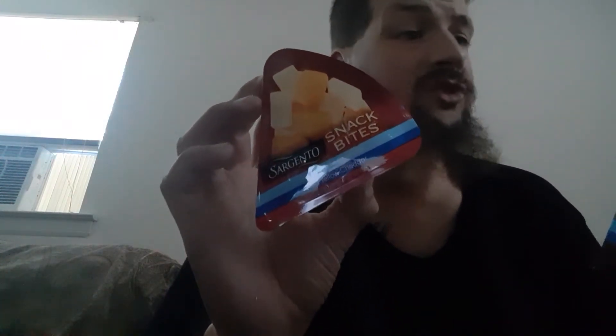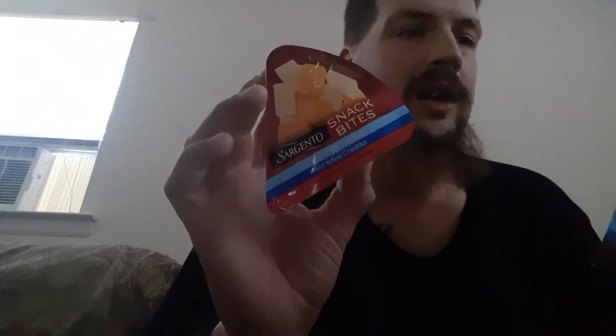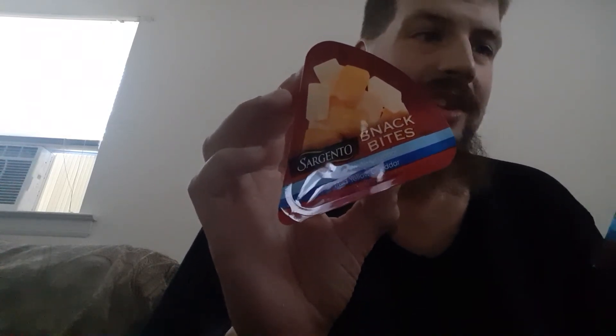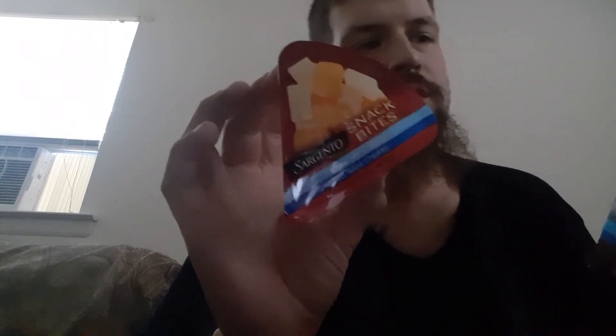Ingredients: cheddar cheese, pasteurized milk, cheese culture, salt, enzymes, and annatto vegetable color. Potato starch to prevent caking. Natamycin, a natural mold inhibitor. Made by Sargento Foods, Inc. — Sargento Snack Bites.